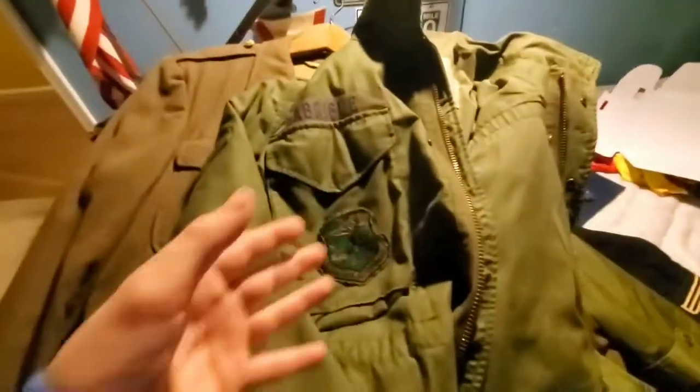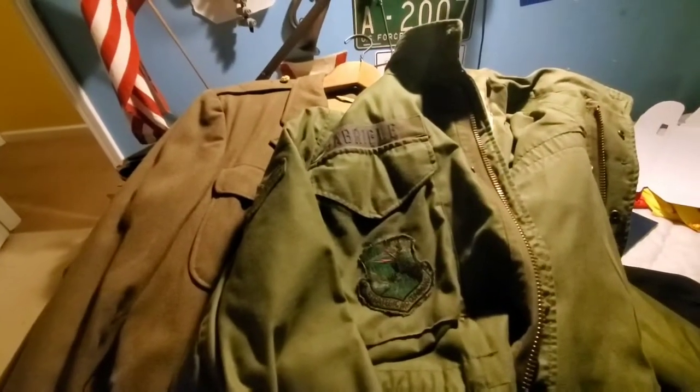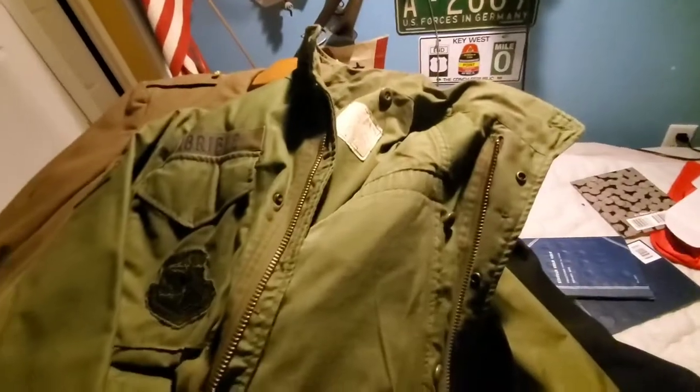To give you some information about it: my oldest uniform is an underdressing shirt that you wear under the main jacket, and that's from World War One. My newest uniform is from around 1990-something - I'm not exactly sure why I say it like that, but that's the range of the collection.